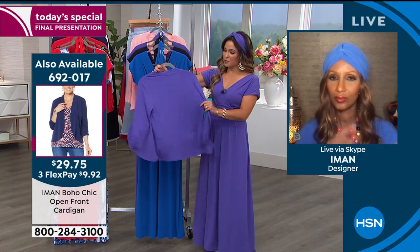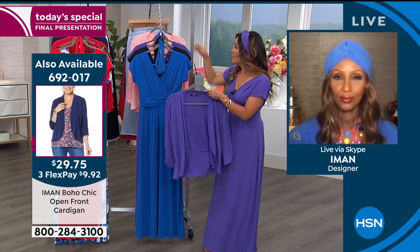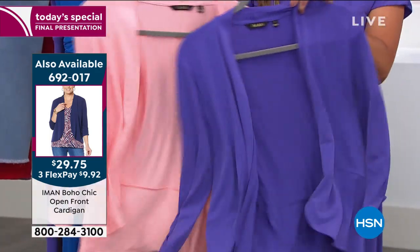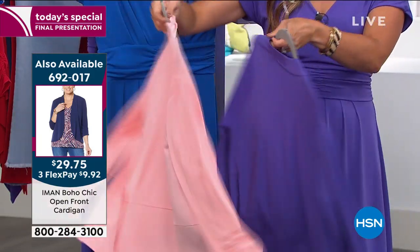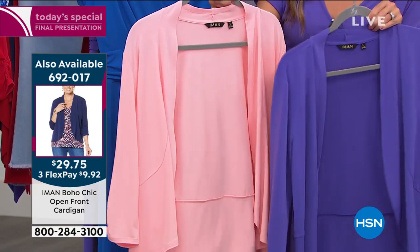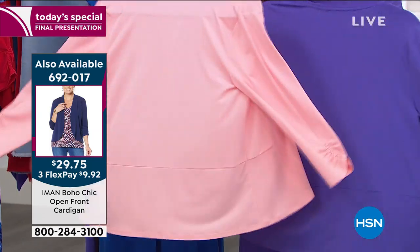We've got info on screen for these fantastic cardigans — over 25,000 of them are gone already because it's that same beautiful fabrication: light, airy, great tailored details, and it's $29.75. It comes in deep purple, peach, navy, white, black, and red.